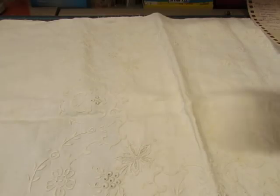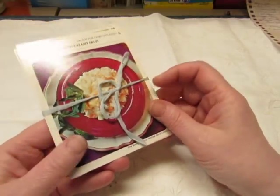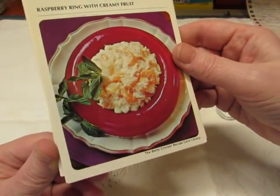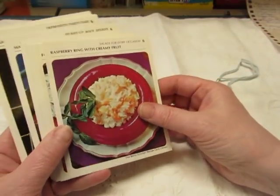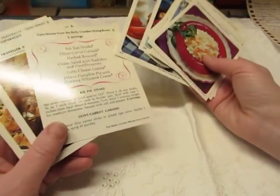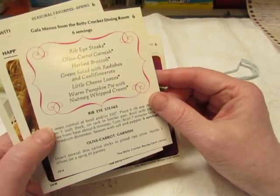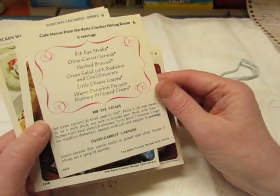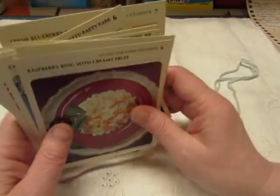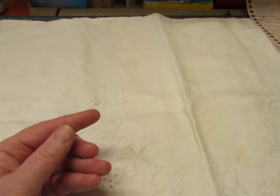Then I have seven sets of these recipe cards from the big box of Betty Crocker Recipe Card Library. There are fifteen cards in each set. They all have a picture, except one has a menu card — 'Gala Menus from the Betty Crocker Dining Room.' The rest all have wonderful pictures, so these are great in cooking junk journals or any kind of junk journal.